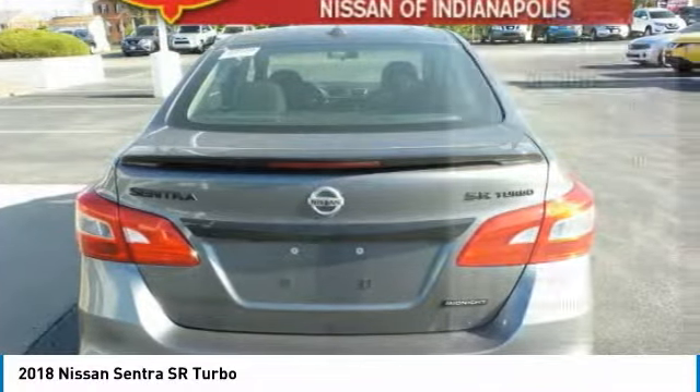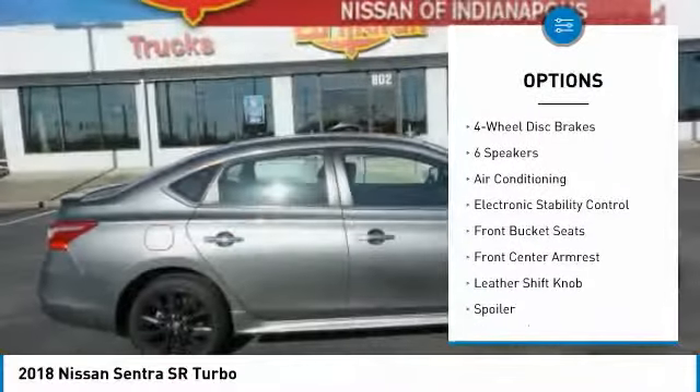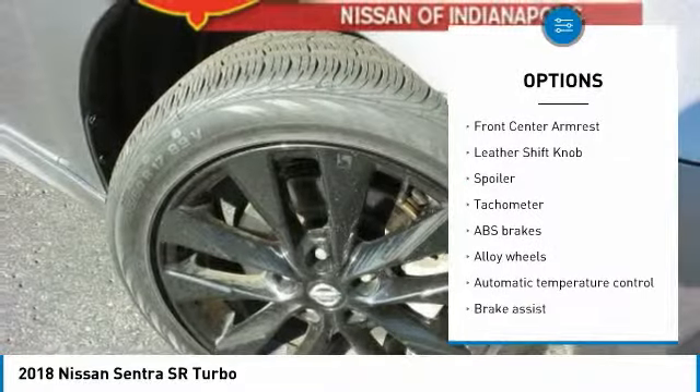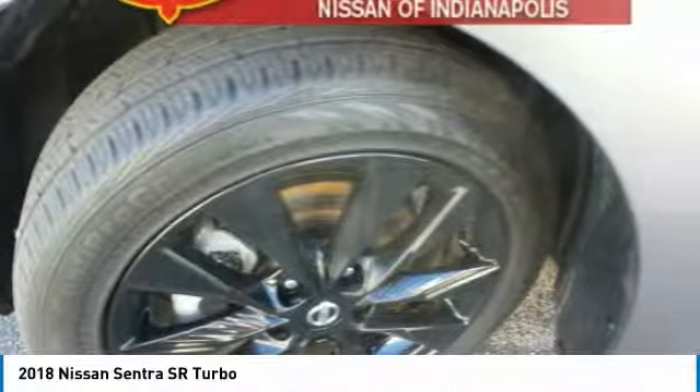Here are some of this vehicle's great options: air conditioning, dual airbags, alloy wheels, power steering, four-wheel disc brakes, security system, heated front seats, fog lights, CD player, and electronic stability control.